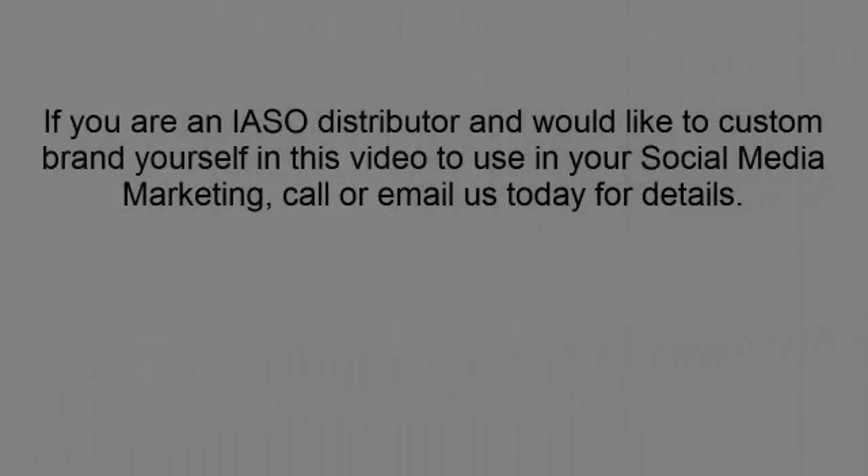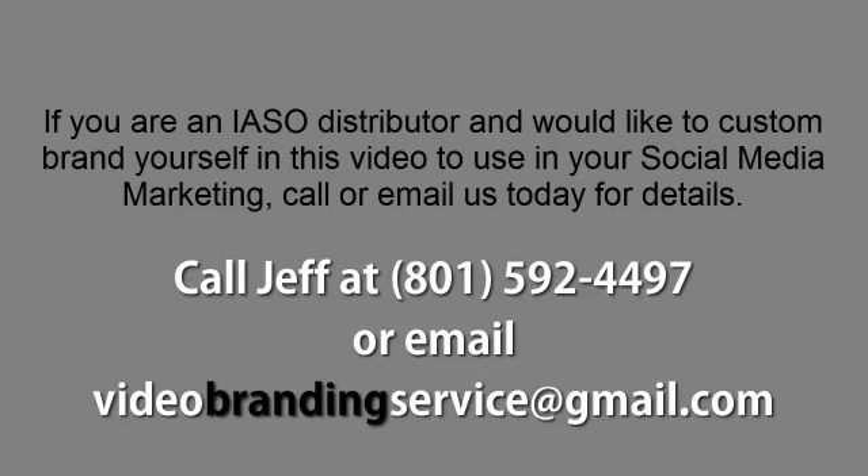If you are an IASO distributor and would like to custom brand yourself in this video to use in your social media marketing, call or email us today for details.